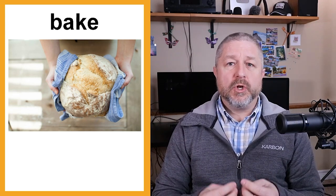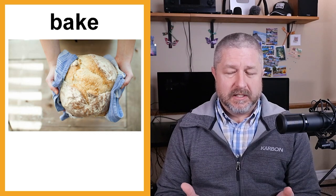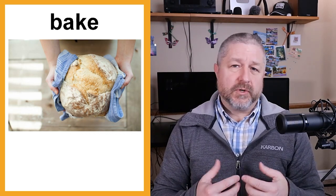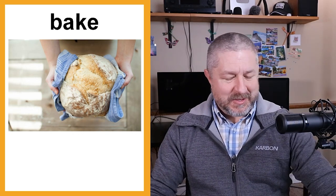I do need to add that this is a very North American English lesson. The English I'm teaching you today about the kitchen reflects things we do in Canada and the United States. Around the world there are different ways to prepare food. We bake bread, we bake pies, we bake cakes — all really yummy things.